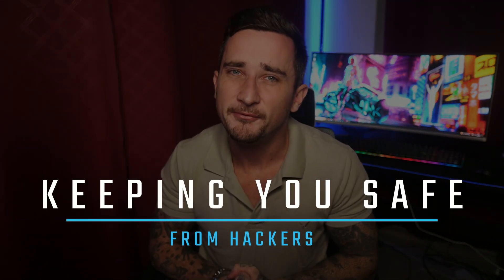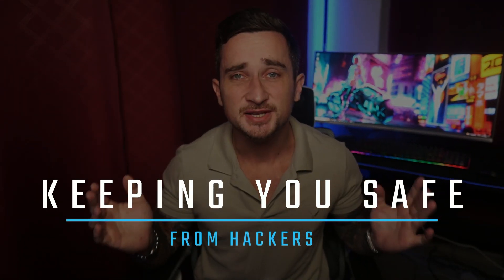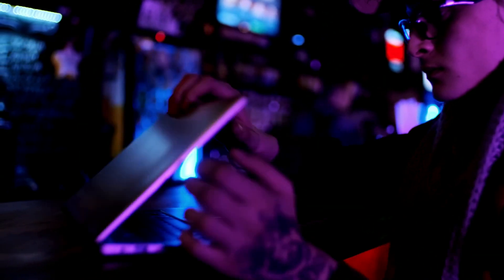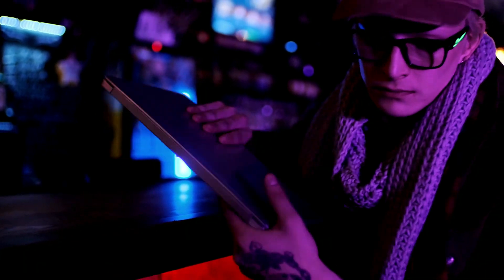Number one: keeping you safe from hackers. No matter how secure you think public Wi-Fi networks are, the truth is they're shared with potentially thousands of people connected at the same time, making them prime targets for hackers to steal your private information. When using public Wi-Fi, be sure not to log into your email and stay very clear of online banking.